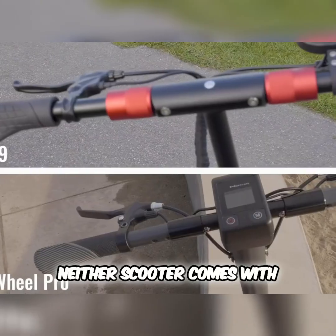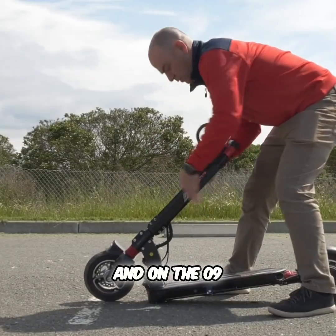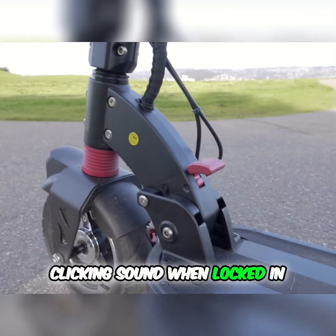Finally, neither scooter comes with any type of audible warning device like a horn or bell, and on the Zero 9 you need to visually inspect that the stem is locked in place after unfolding because it does not have a clicking sound when locked in.